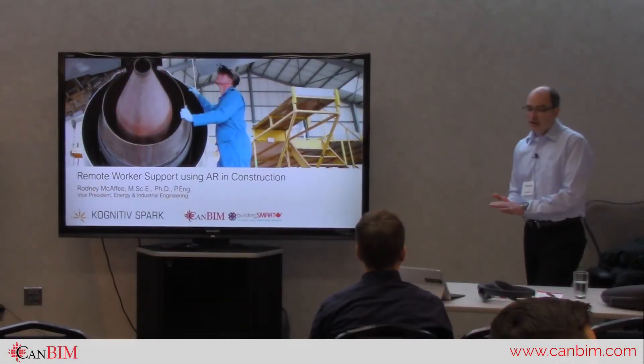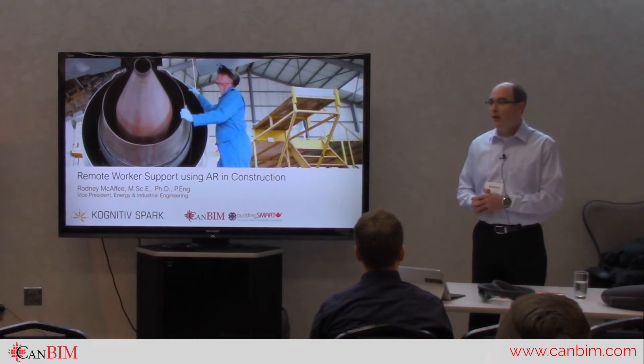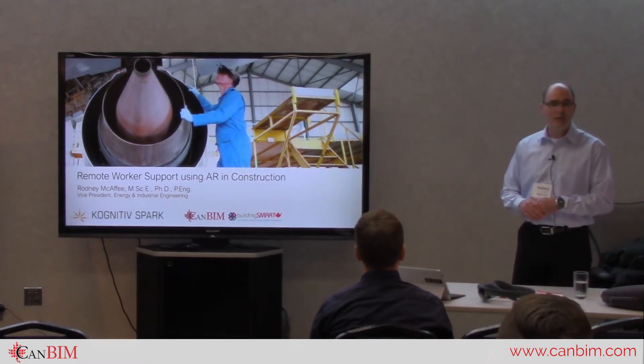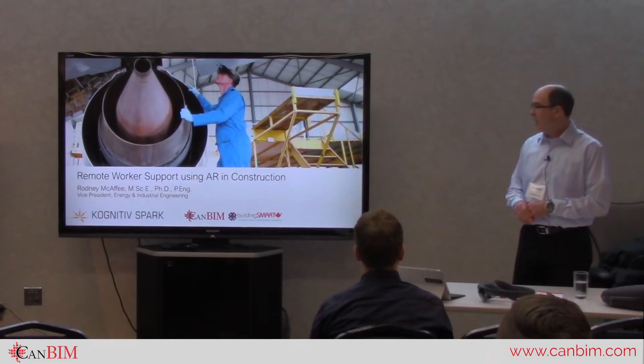Good morning. My name is Rodney McAfee, I am a professional geotechnical engineer. I worked for approximately 20 years for a company called Stantec, and about seven years for an applied R&D facility in Newfoundland called Secor.